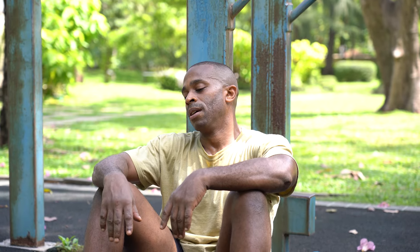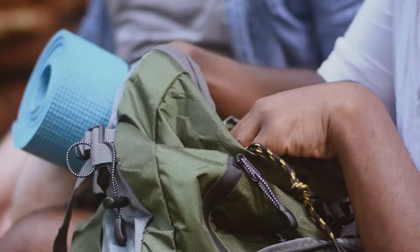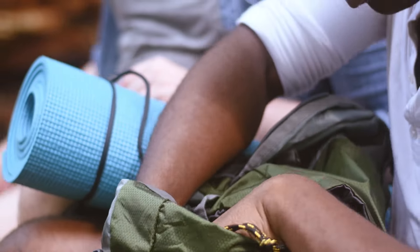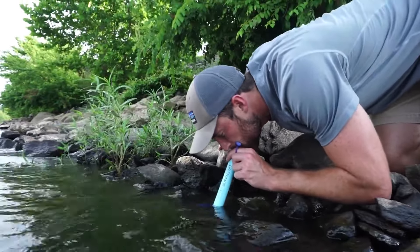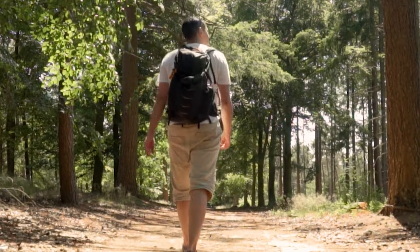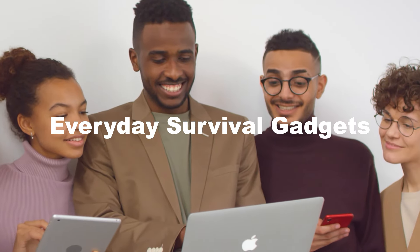Your throat feels dry from the entire day of exploring the forest. You look in your luggage for a water bottle, but it's finished. Consider sipping water straight from a stream or puddle — sounds unpleasant, but having a LifeStraw Personal Water Filter will save the day. Such survival gear protects you and keeps you alive. If you're still deciding what to pack, here's a list of everyday survival gadgets.